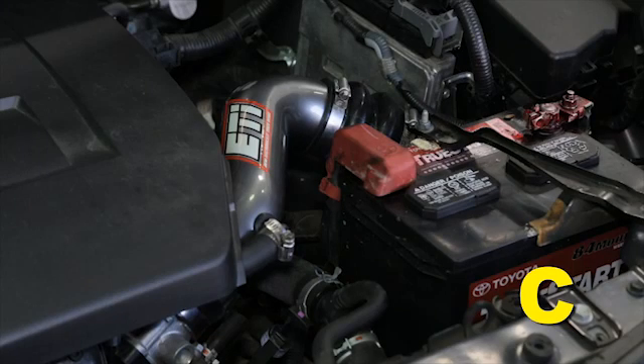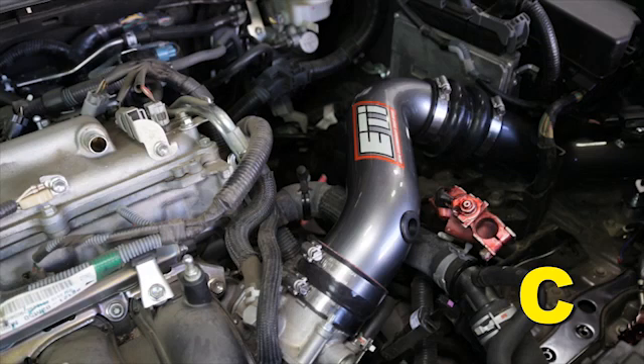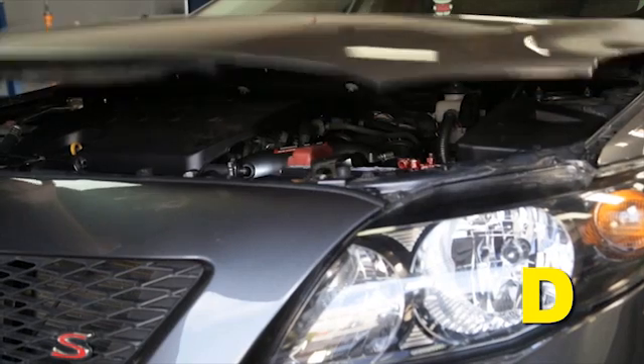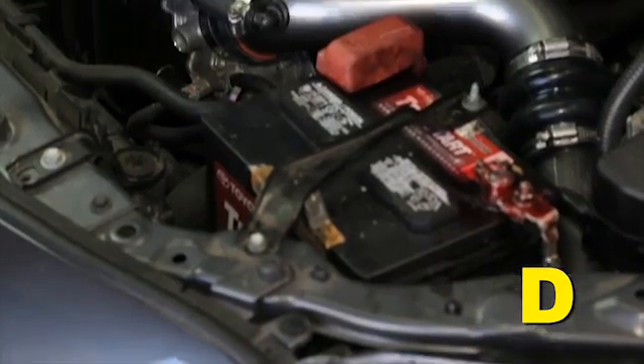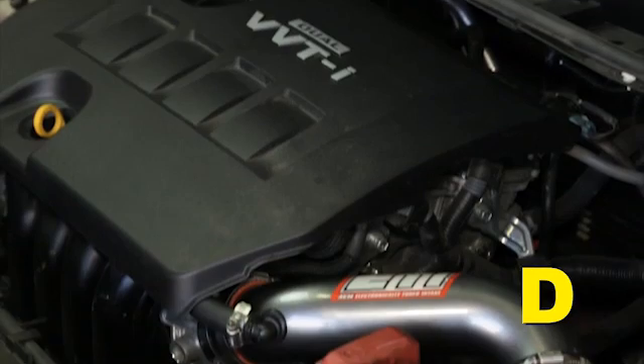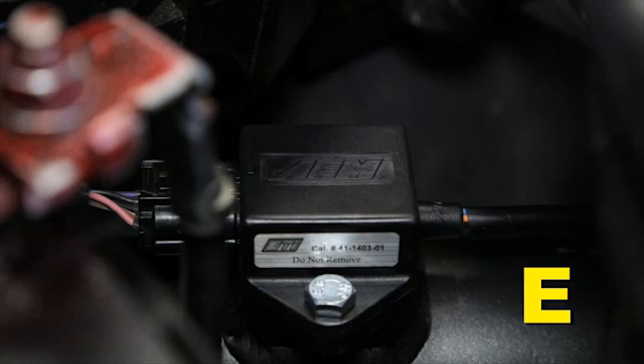Position the inlet pipes for the best fitment. Be sure that the pipes or any other components do not contact any part of the vehicle. Tighten the rubber mount, all bolts, and hose clamps. Check for proper hood clearance. Readjust pipes if necessary and retighten them. Inspect the engine bay for any loose tools and check that all fasteners moved or removed are properly tightened.